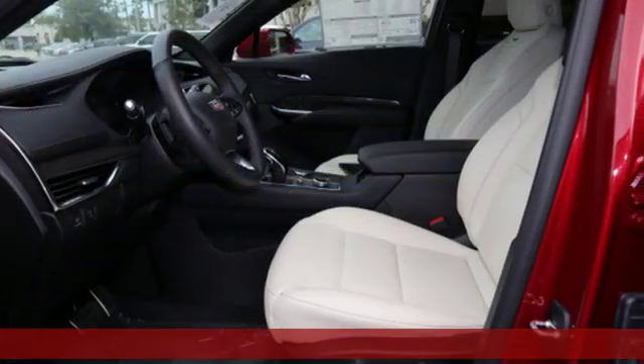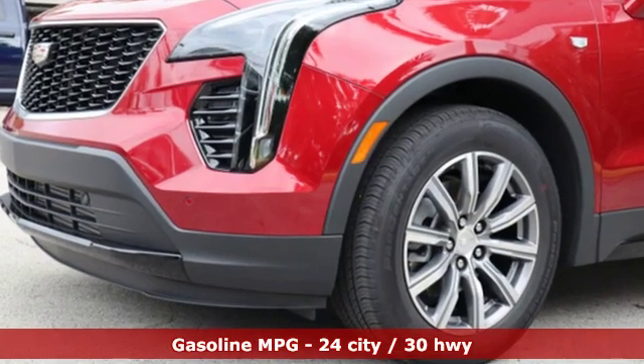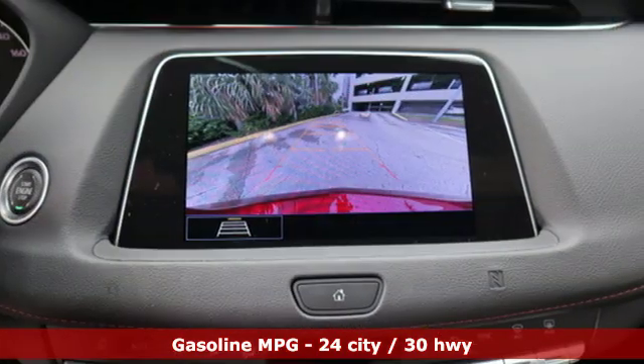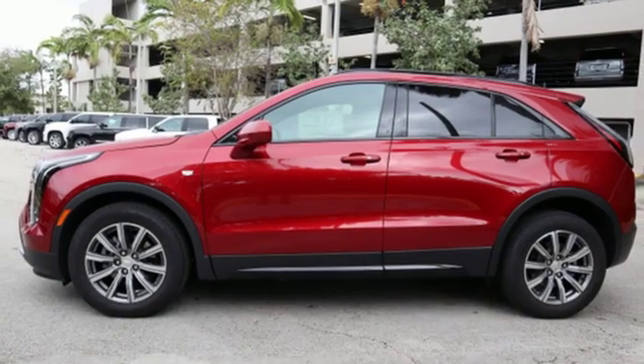Features include automatic transmission, gas pressurized shocks, smart device navigation, power tilt-down heated mirrors, dual zone climate control, configurable instrument gauges, and streaming audio.